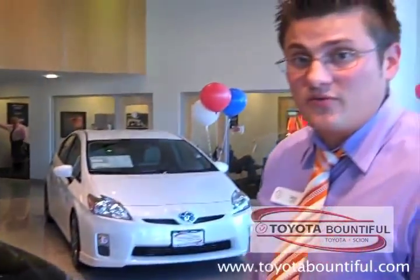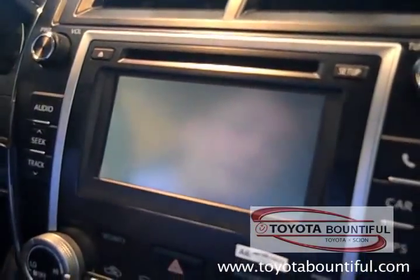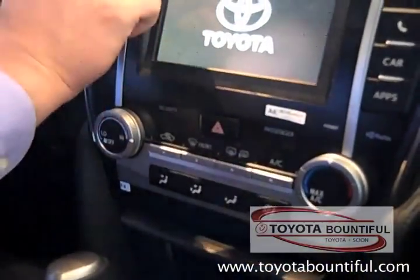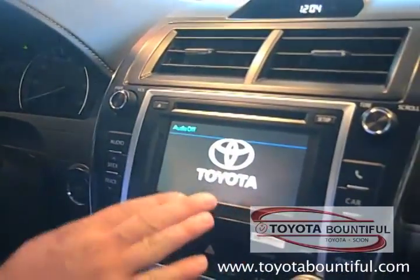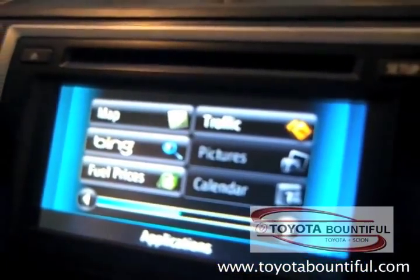We do have one on the showroom floor. What I wanted to focus on was the Entune system. I'm kind of a techno geek, and I like to show the Entune Toyota system with the iPhone system. You can see we have a 6-inch LCD touchscreen display. The nice thing about this system is that it does come standard with the base Camry. This does have the Entune system with the applications, but you can get streaming audio with Bluetooth standard in every Camry now.